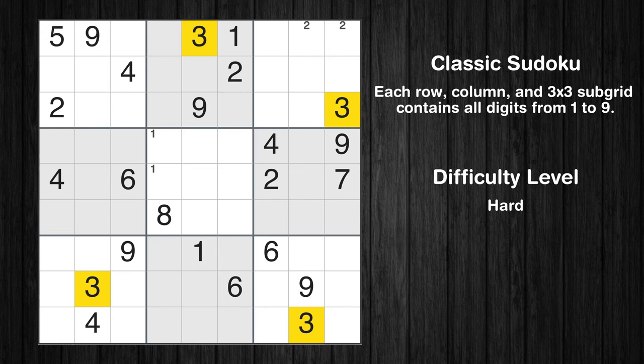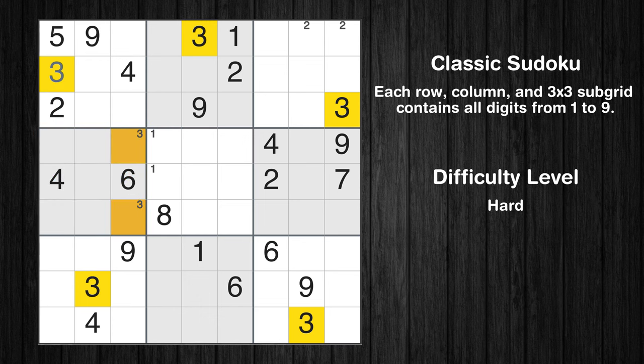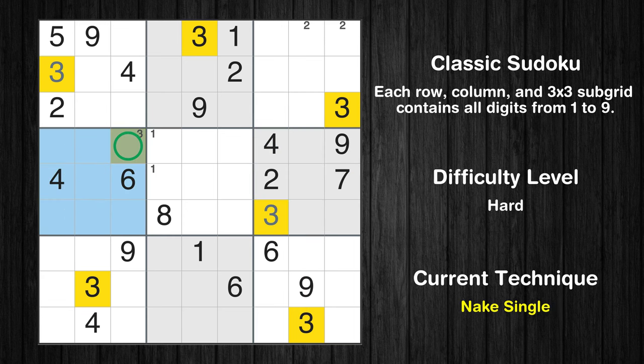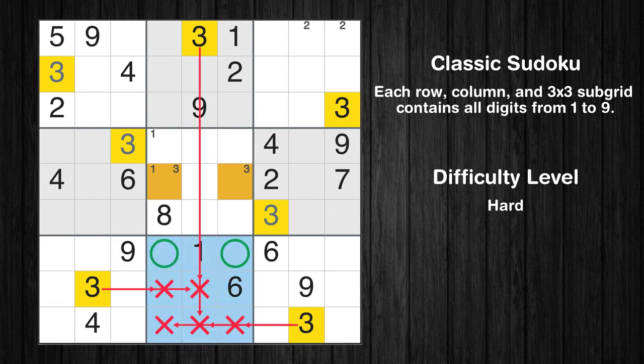Let's move to number 3. In the first block, the number 3 can be directly placed. Only two positions left in the fourth box where value 3 can be placed. In the sixth block, the number 3 can be directly placed. Only one position left in the fourth box where value 3 can be placed. Only two positions left in the fifth box where value 3 can be placed. Only two positions left in the eighth box where value 3 can be placed.